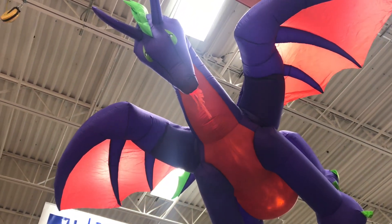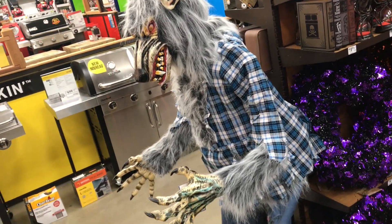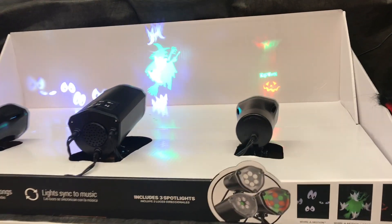Look how they flap their wings. And of course you've got to have a werewolf. And here's a big set of eyeballs. These holographic projections.